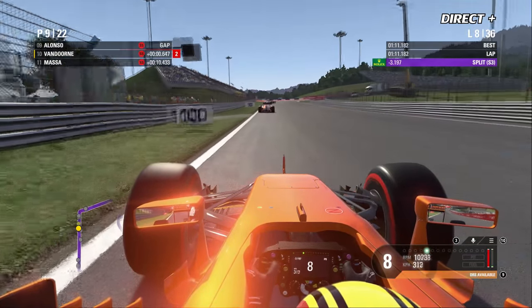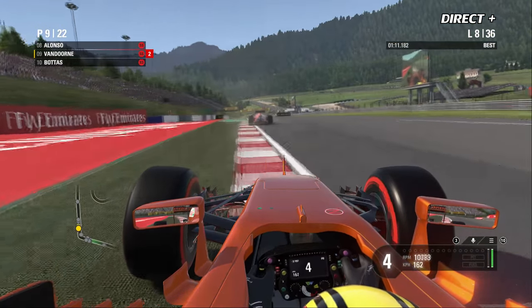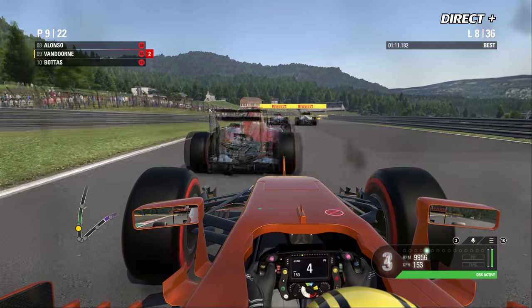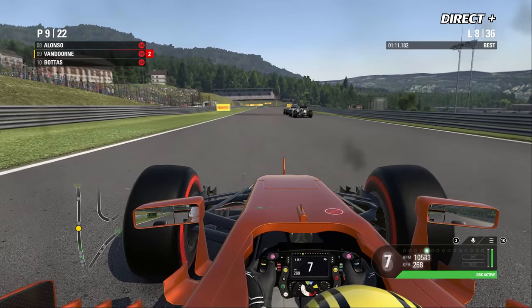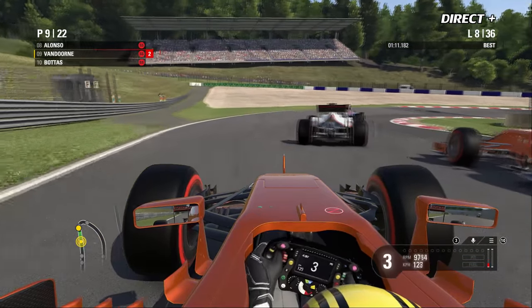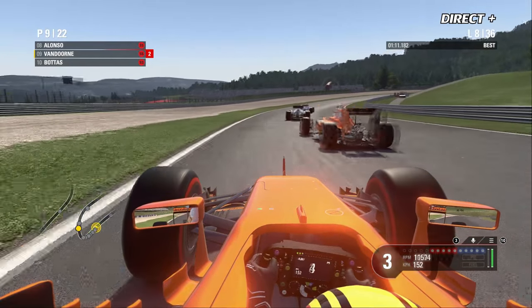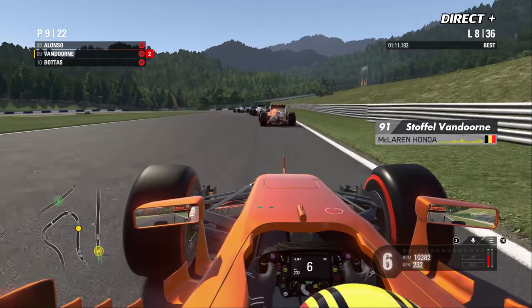Une pluie faible est attendue dans 20 minutes. Le pilote le plus rapide en piste est Stoffel Vandorne avec un temps de 1:11.182 au 8e tour. La jonction est faite avec Alonso — le DRS pour les deux voitures orange. Alonso sur les freins va chercher Magnussen et empêcher Vandorne de passer.